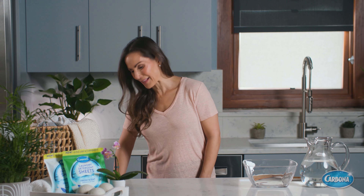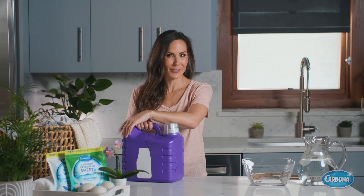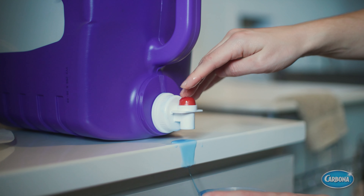I'm all for fitness, but trying to balance a bulky container of laundry detergent from my car to the laundry room? It isn't anyone's idea of a good workout. Plus, all that plastic and sticky spills aren't fun for us or the planet.